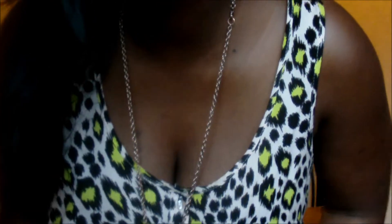I'm wearing this top from H&M. It's a leopard print — it's got like yellow dots on it. You can probably see it from here. It's got yellow filled-in bits randomly placed on it.